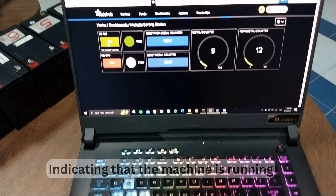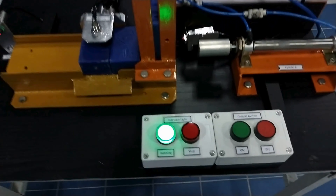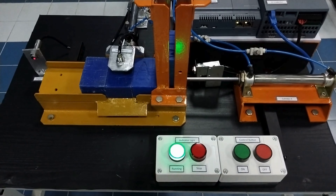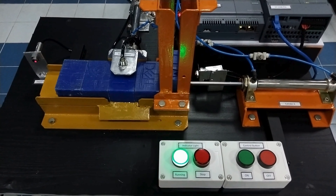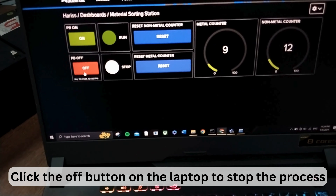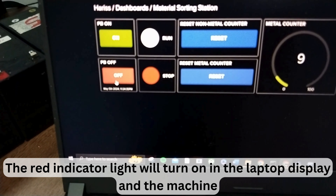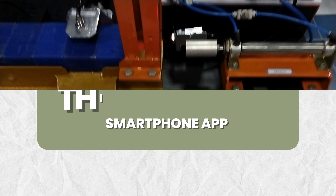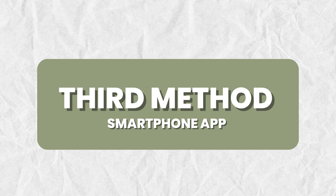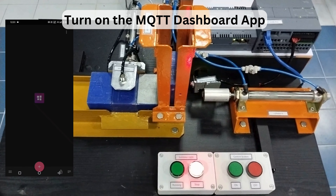The second method is controlled using a laptop. Click the on button in the dashboard to start the machine. The indicator light will turn green on the laptop display and on the machine, indicating that the machine is running. Click the off button in the laptop to stop the process, and the red indicator light will turn on in the laptop display and on the machine, indicating that the machine is stopped.